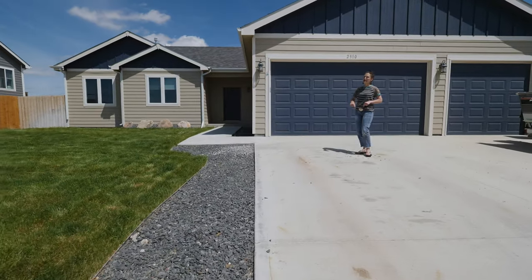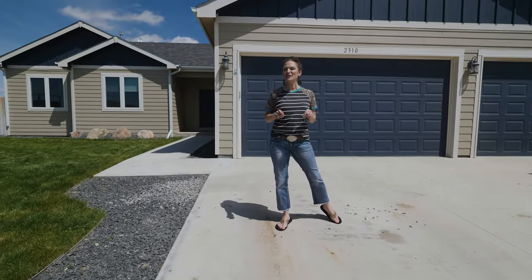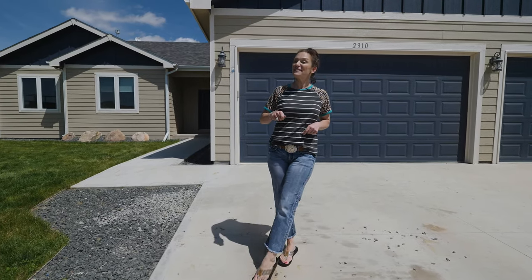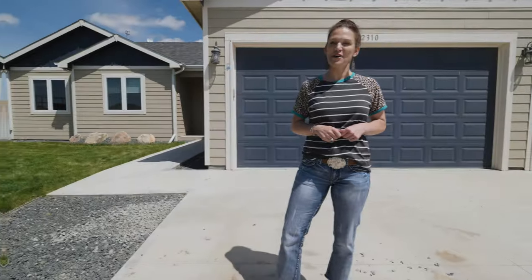Hey friends, it's Alicia from RE-MAX The Group. Today we're at my newest listing, 2310 Zuni Trail. I'm going to give you five reasons why you should buy a builder's personal home.